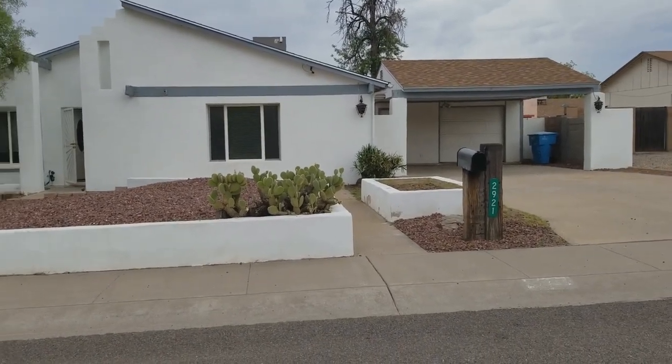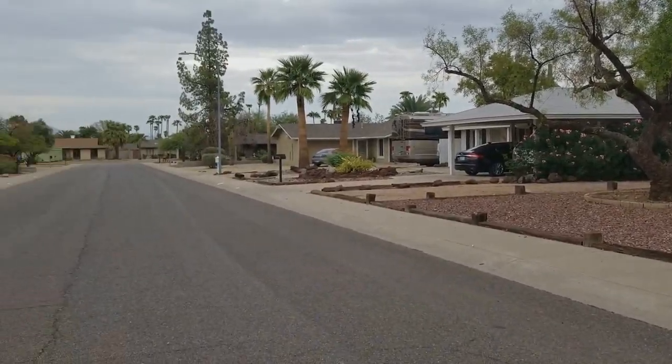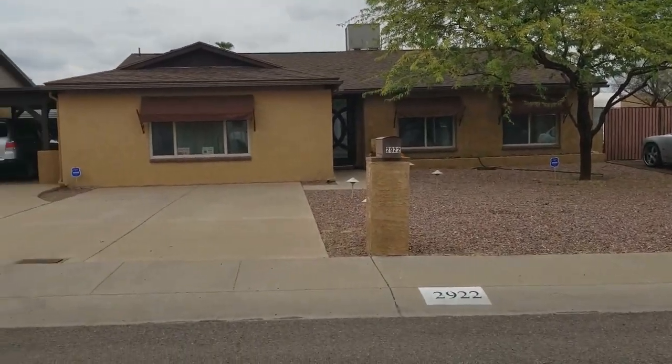Before we take a look at the inside, we'll take a look around the neighborhood. This property is very close to a grocery store as well as Shea Middle School and Shadow Mountain High School.